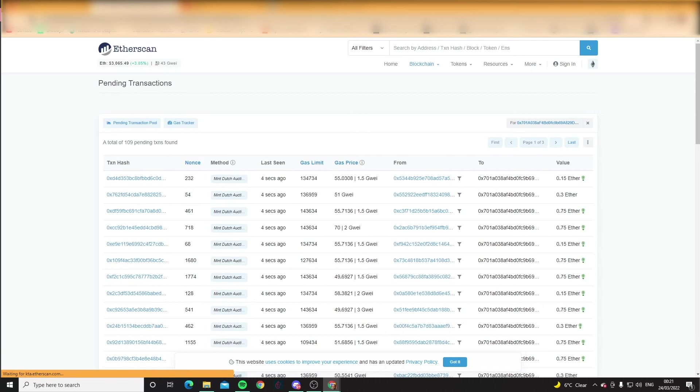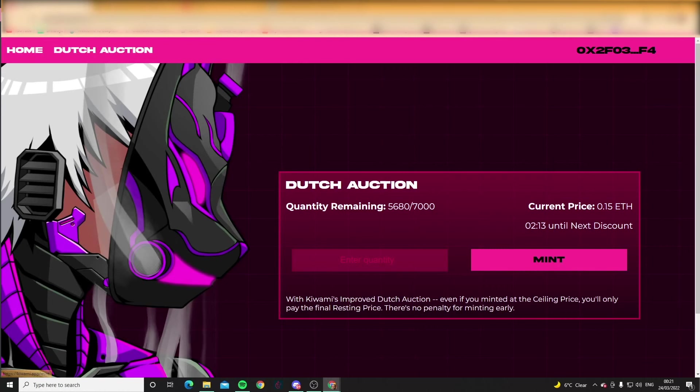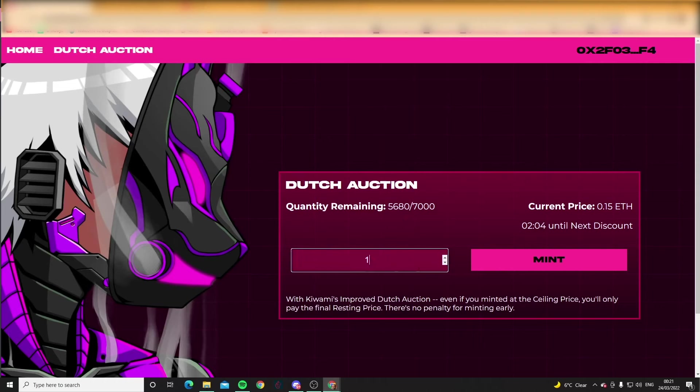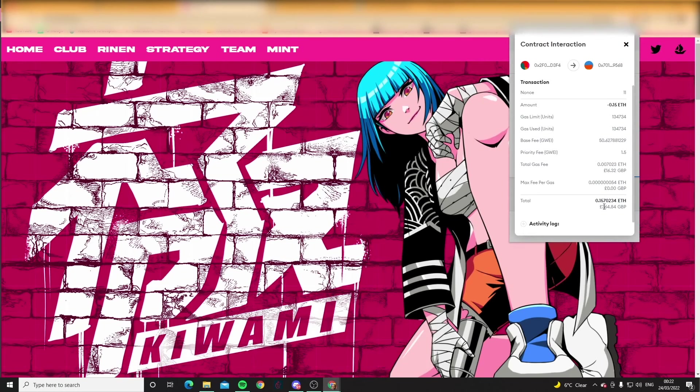113 pending... 130 pending... Still two minutes... Yeah, we're going for it! Gas fees — 13 quid, happy days. Boom, just like that. With the old gas — 364 fucking pounds for a JPEG!